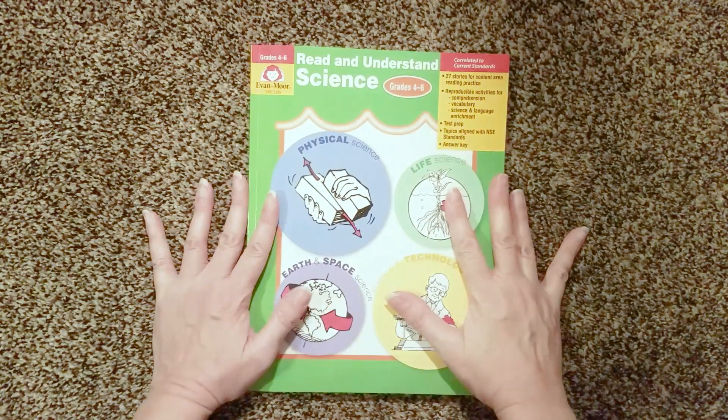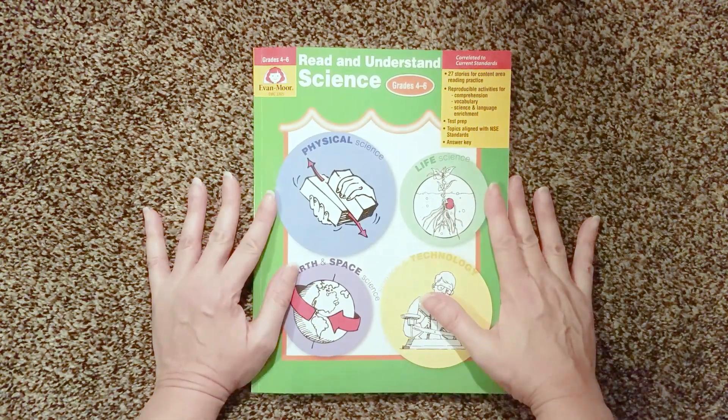Hello everybody, it's Robbie here. Today I'm coming to you with another Evan Moore product. This is again from their Read and Understand series. This one is on science.